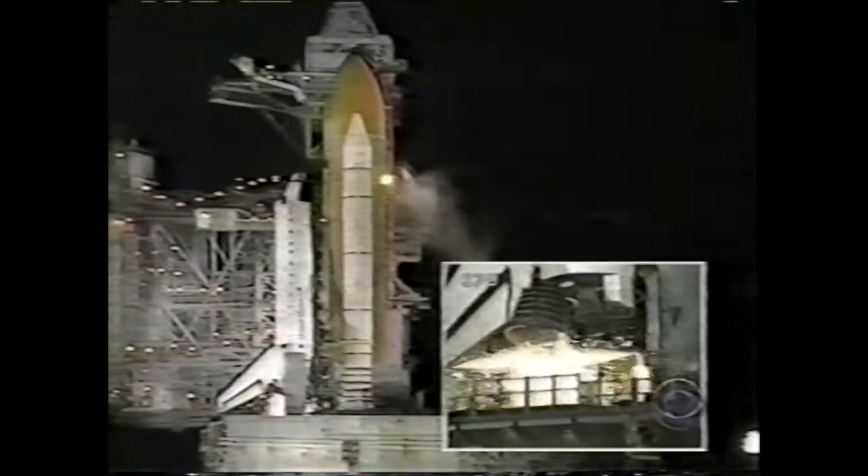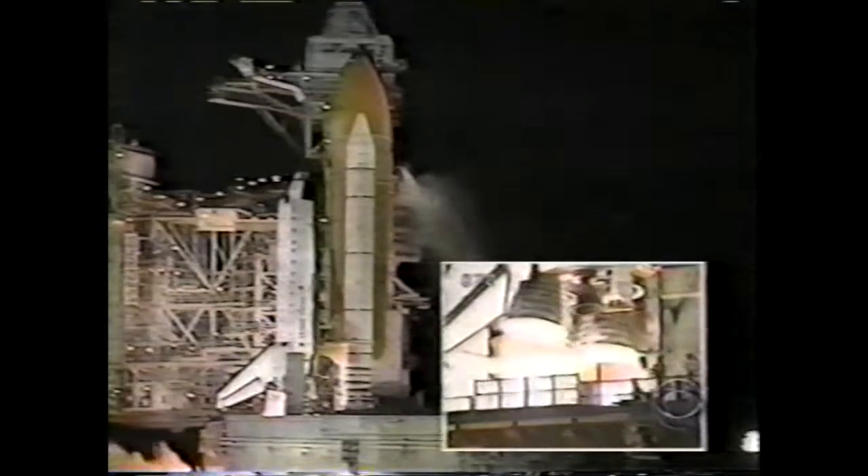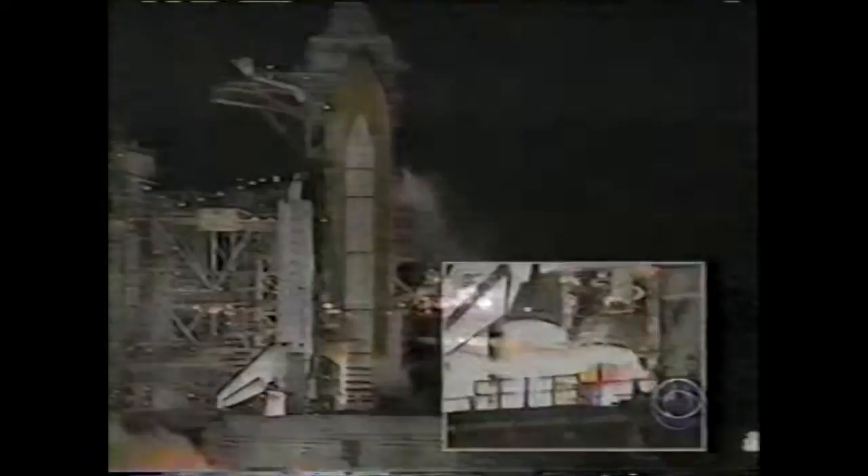We have a go for main engine start, we have main engine start, 4, 3, 2, 1 — we have booster ignition and liftoff of the space shuttle Endeavour with the first American element of the International Space Station, uniting our efforts in space to achieve our common goals.